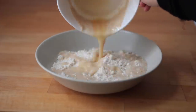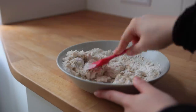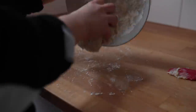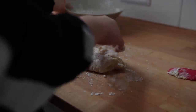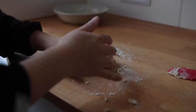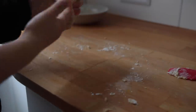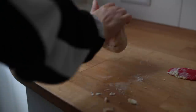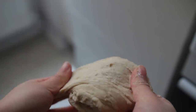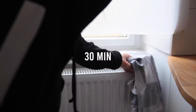Pour the wet ingredients into the dry. Mix with a spatula until it roughly comes together, then dump the mix onto a lightly floured surface, kneading it with your hands for 2 to 3 minutes. It really helps to oil your hands with like a teaspoon of vegetable oil. Knead the dough until it looks smooth, put it into a bowl, cover it with a dish towel, and place it somewhere warm for about 30 minutes.